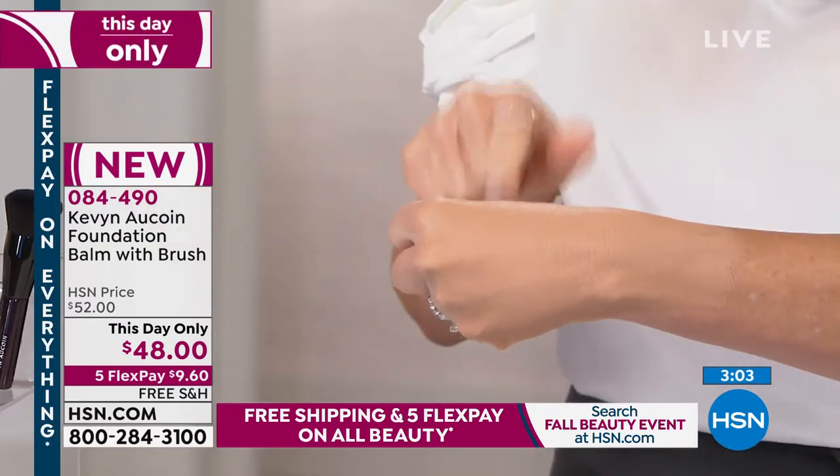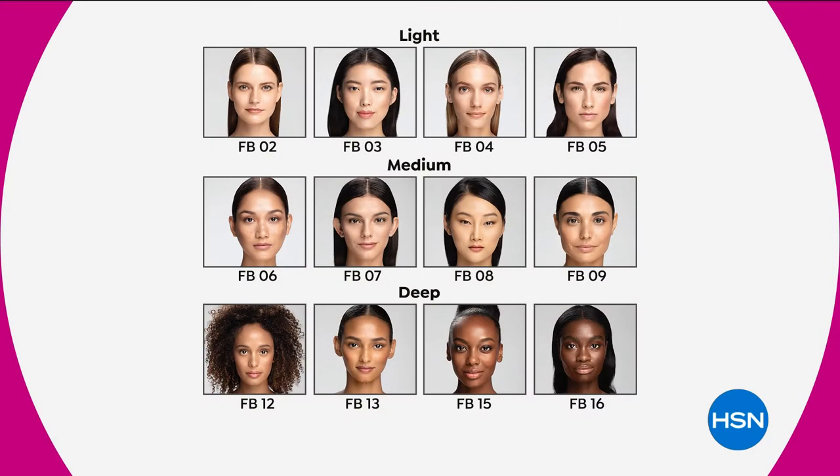This lasts all day — you do not have to touch up your makeup. Last call on light 2 and going out on light 3. A little bit goes a long way. If you're the lightest, order shade 2; medium light, get 3 and 4; moving into cooler tones, try light 5. For mediums: 6 and 7 for sandy skin, 8 and 9 for a little deeper. Last call now on all the light choices. For deep shades with yellow undertone, choose 12 and 13; deeper shades are 15 and 16.